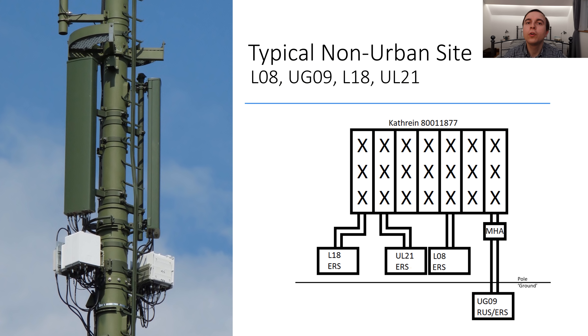Now let's move on to the rural site examples. The first non-urban example is a two-sector road-serving site with heptaband Kathrein antennas and three ERS per sector, leaving a lot of spare antenna ports. The schematic for this site has 800 MHz, 1800 MHz and 2100 MHz on Ericsson Radio System remote radios, and then 900 MHz coming from the ground fed through mast amplifiers.